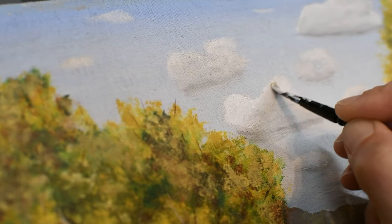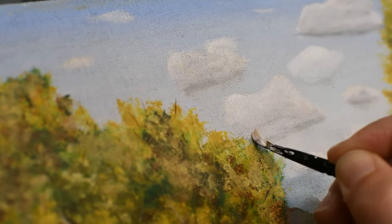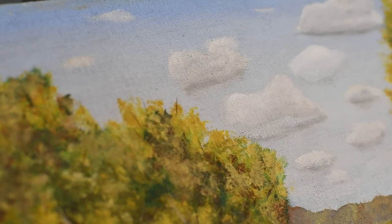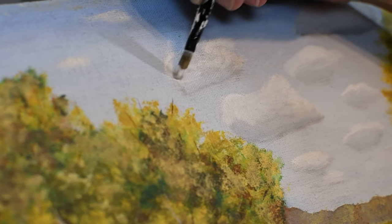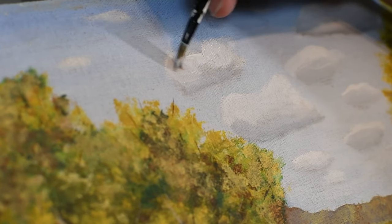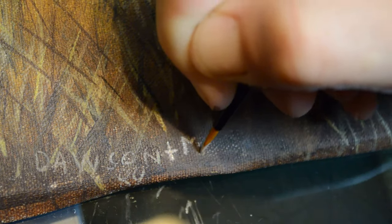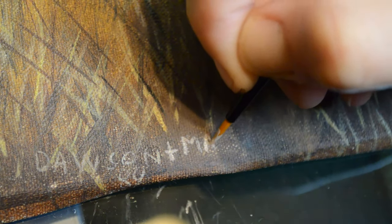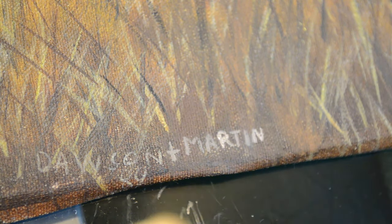Then I moved on to the last touch-up that I had planned — I wanted to blend the clouds out just a bit more. I did water down some of the gray and white paint just so that I could blend it very well with the old painting. Now it was time to sign my name next to Mr. Dawson's. He signed his in 1989, and here I am signing mine in 2021, 32 years later.